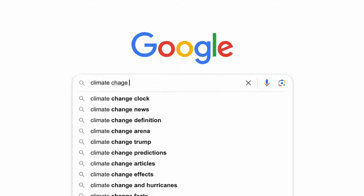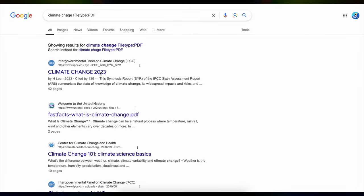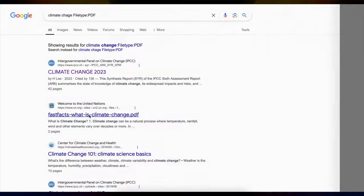Tip number eight: use filetype: to find specific document types. Ever need a specific kind of document like a PDF or a PowerPoint and you're tired of clicking around to find it? Just add filetype: followed by the document type you want and Google will only show results with that file type. For example, if you're looking for a PDF on climate change, type climate change filetype:pdf and Google will serve up only PDFs. Super focused and saves a lot of time.